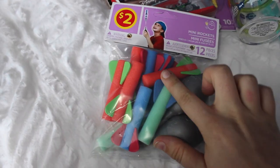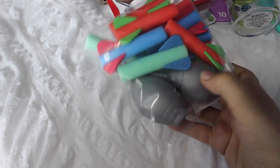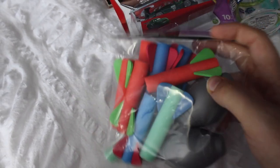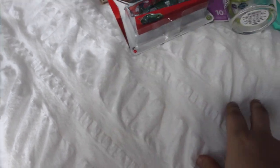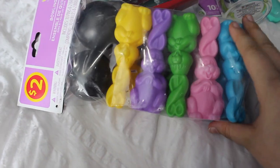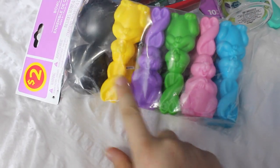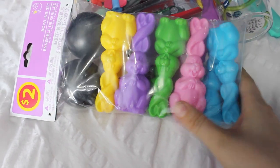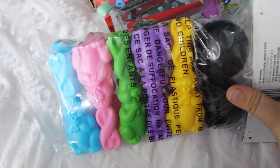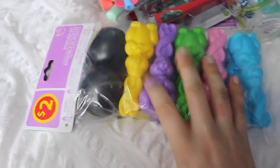At Walmart I found this for $2 — it's little rockets. You put the rockets on this launcher, push it, and they fly up. It would be easy for him to understand and play with, and they're soft so no one's going to get hurt. Also from Walmart, I got this Easter-themed bowling set — bowling pins and a bowling ball — also $2. It's got little Easter bunnies on it and would be super cute to set up outside or inside. For $2 you couldn't go wrong.